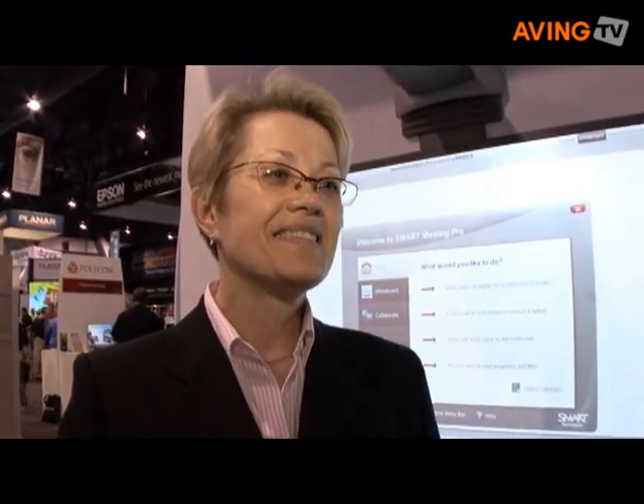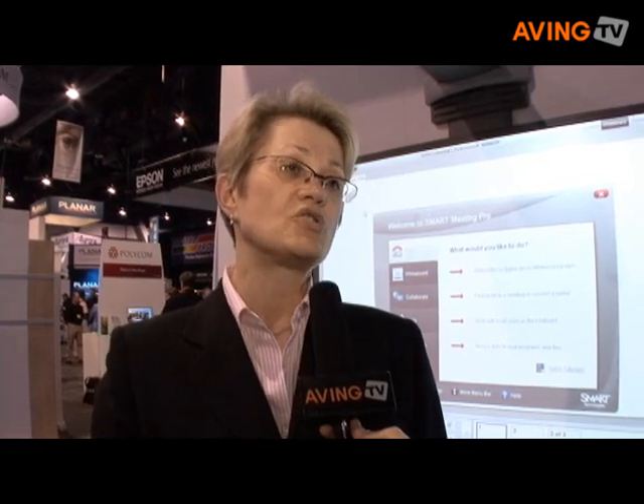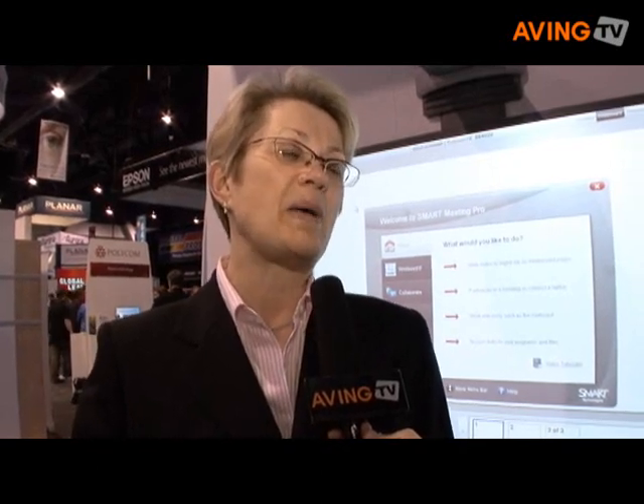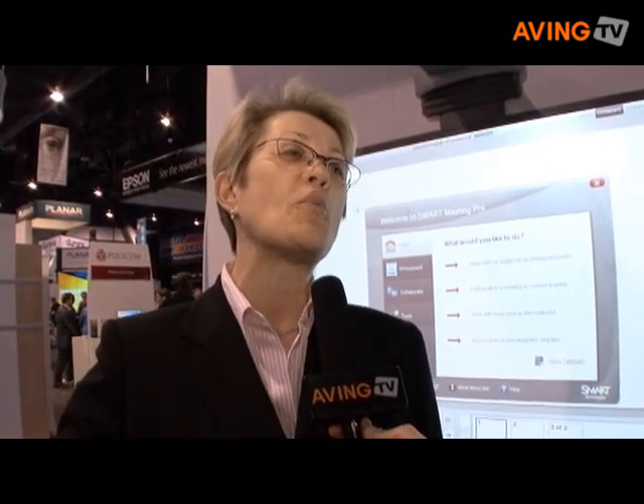The product is already available — we announced it on May 21st. The pricing is based on the number of displays you want connected via the software. In some instances you'll have a single PC, and in others you'll have multiple connected computers with either interactive displays or interactive whiteboards. The configuration is so broad that a single price point may not be that meaningful.